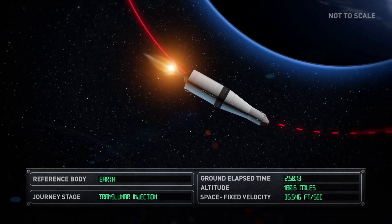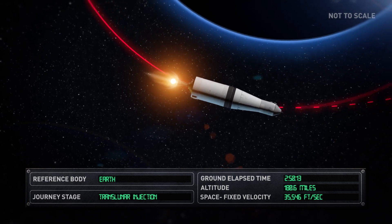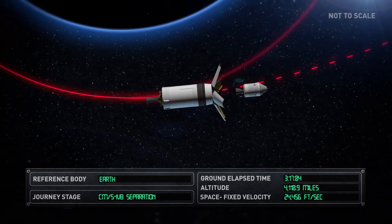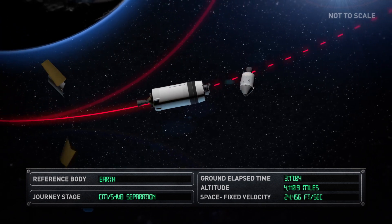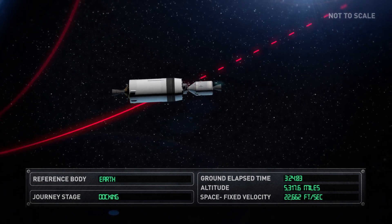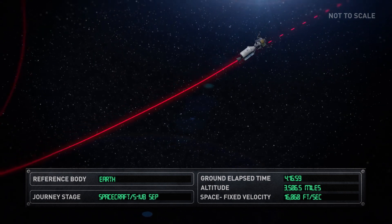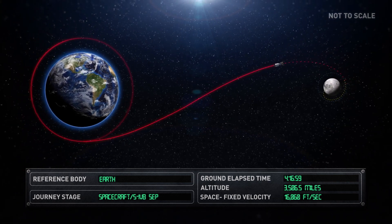The Saturn V rocket that lifted the Apollo 11 spacecraft out of Earth's orbit had been reduced to its final stage, the S-IVB. The Command and Service Module, or CSM, separated from the S-IVB, turned through 180 degrees, and docked with a Lunar Module, or LEM. The now combined CSM and LEM pulled away from the S-IVB rocket, proceeding on its roughly 250,000-mile journey to the Moon during the Translunar Coast Phase.